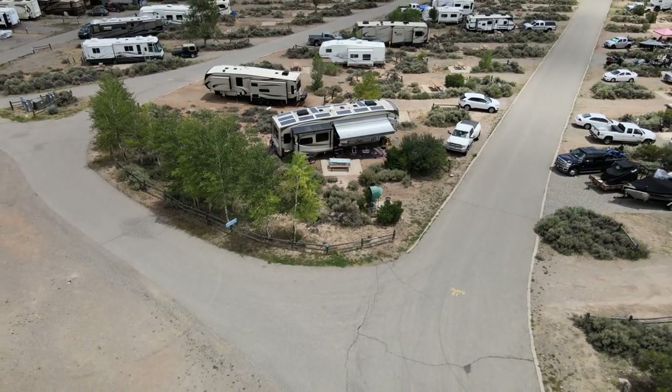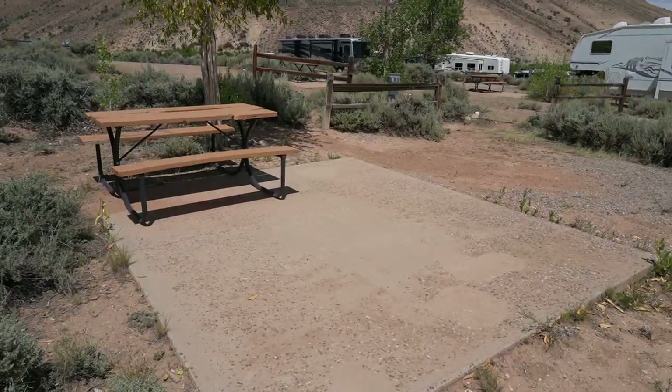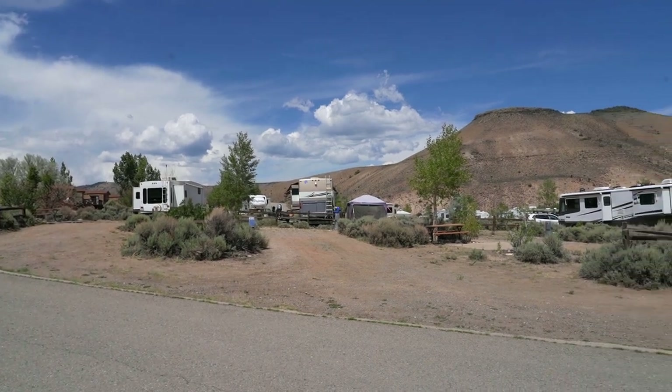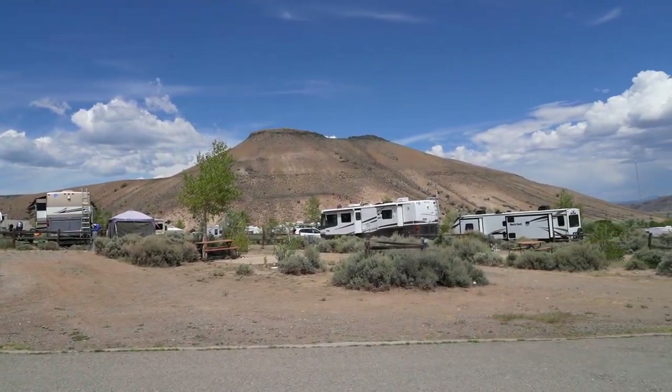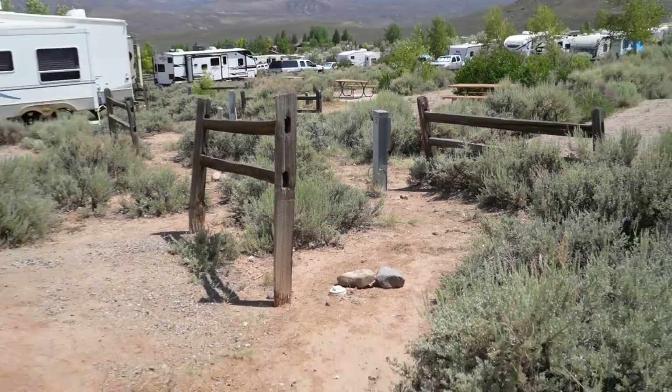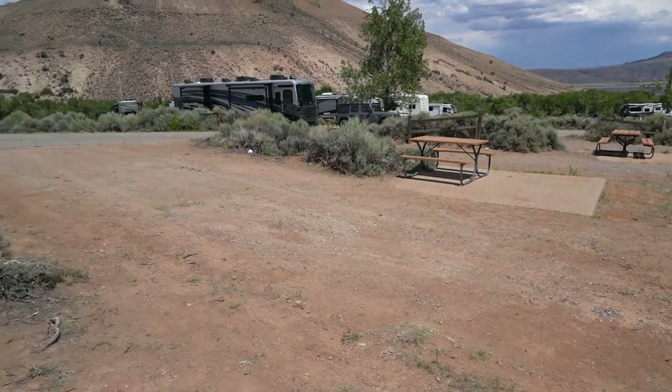The sites are really nice. When we got there there was lots to choose from. Most of them have a picnic table and a concrete patio. There are a few issues to be aware of — some sites are a little bit narrower than others, so you can be choosy to get a better one. Make sure you bring extra hoses and power cables because for most of the sites the connections can be a little bit far away.